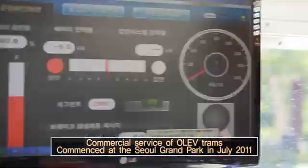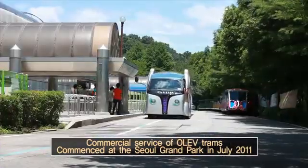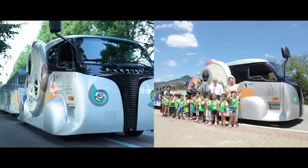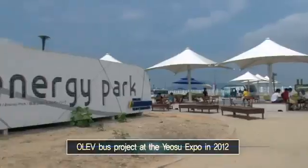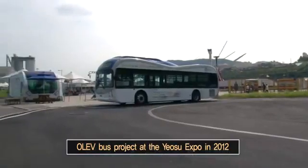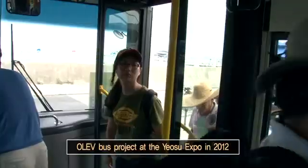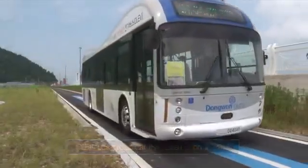Currently, the Seoul Grand Park is running a commercial service with eco-friendly open leading electric trams based on KAIST's OLIV technology. The Institute further advanced OLIV's potential as a future green car by achieving success in a pilot shuttle service between the energy park and production facilities during the EXPO 2012 Yeosu.